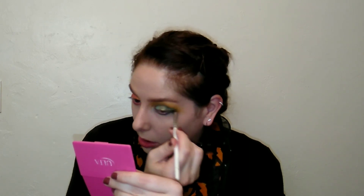That is beautiful! I'm going to dip into this dark turquoise and put that on my lower lash line. Then I'm going to wipe away the little bit of fallout.